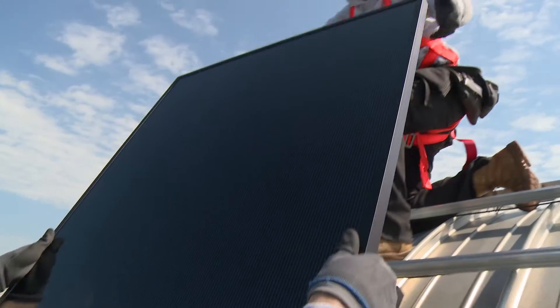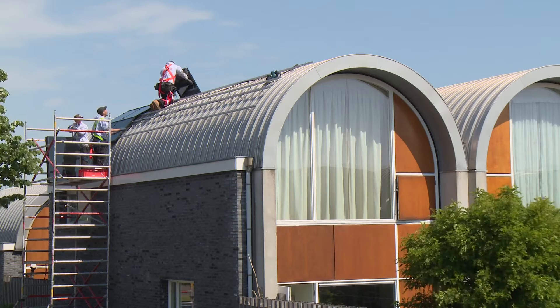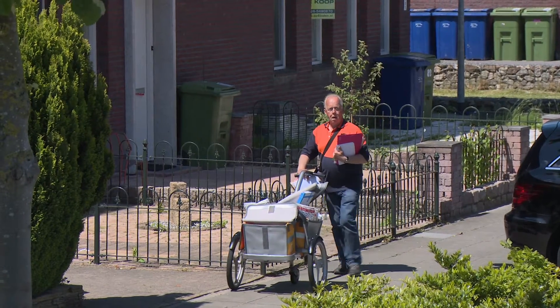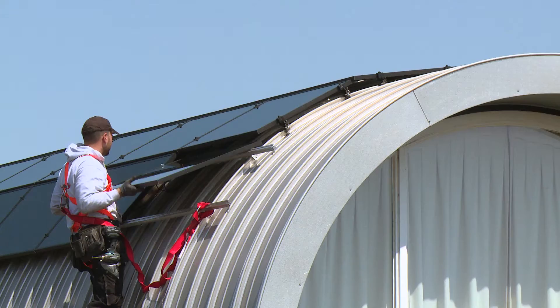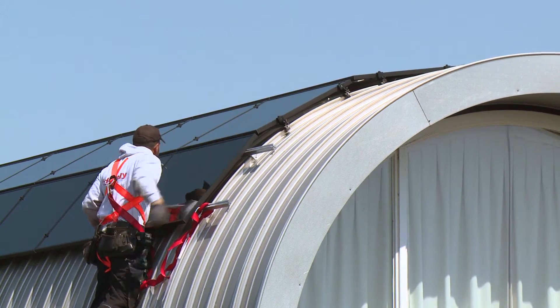Thirdly, in terms of how it reacts in shadows, behind a tree or behind a cloud for instance, traditional solar modules will actually be affected quite negatively by this, whereas this thin film technology is able to absorb those differences and still perform very well. That, therefore, diminishes the need to have optimizers, and therefore can save on your total cost of installation.